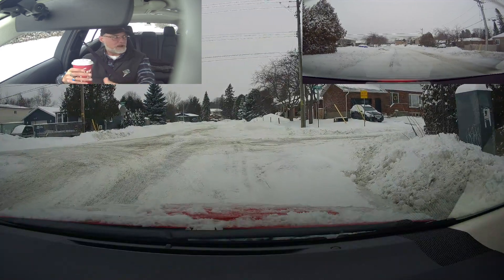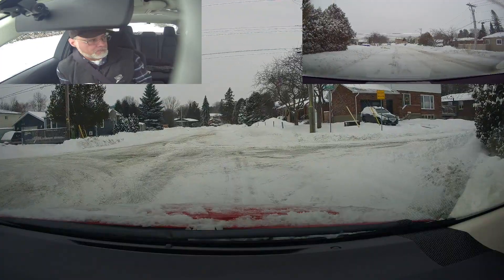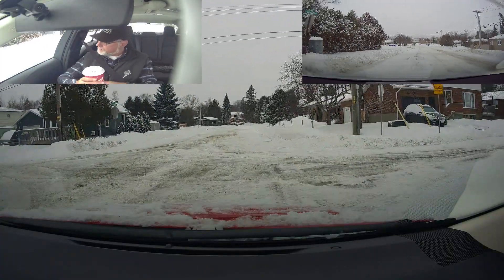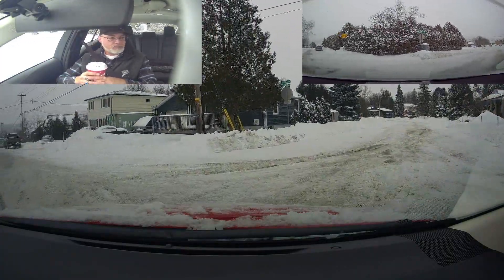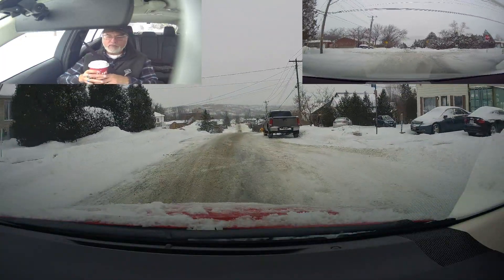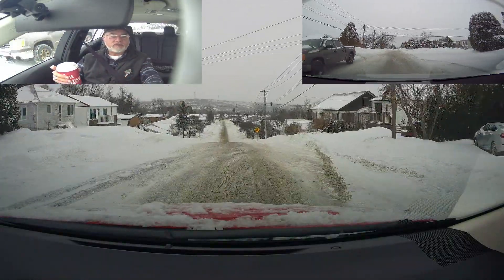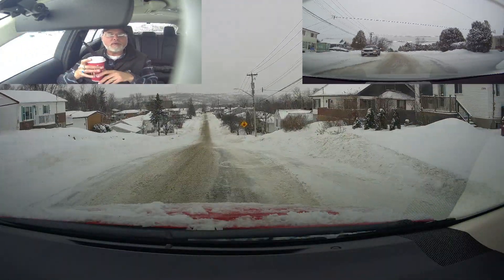We might be coming back here depending on how the hill is. We're going to do some hill parking tomorrow.